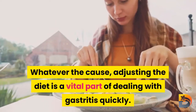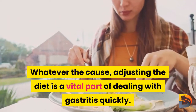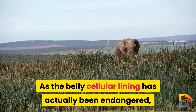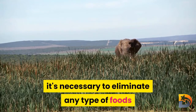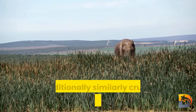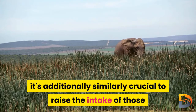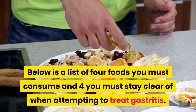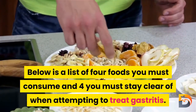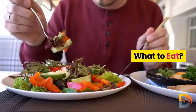Whatever the cause, adjusting the diet is a vital part of dealing with gastritis. Once the stomach lining has been compromised, it's necessary to eliminate foods that might further worsen the issue, but it's equally important to increase intake of beneficial foods. Here is a list of four foods you must consume and four you must avoid when attempting to treat gastritis.